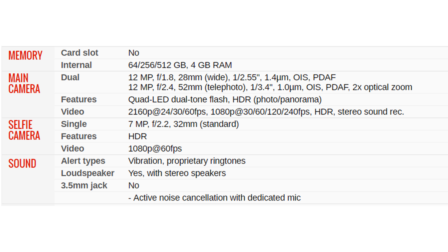Main camera: dual — 12MP f/1.8, 28mm wide, 1/2.55", 1.4 micrometers, OIS, PDAF; 12MP f/2.4, 52mm telephoto, 1/3.4", 1.0 micrometers, OIS, PDAF; 2x optical zoom. Features: quad-LED dual-tone flash, HDR, panorama. Video: 2160p at 24/30/60 fps, 1080p at 30/60/120/240 fps, HDR, stereo sound recording.